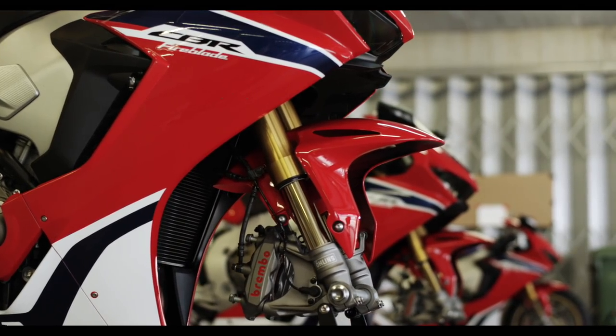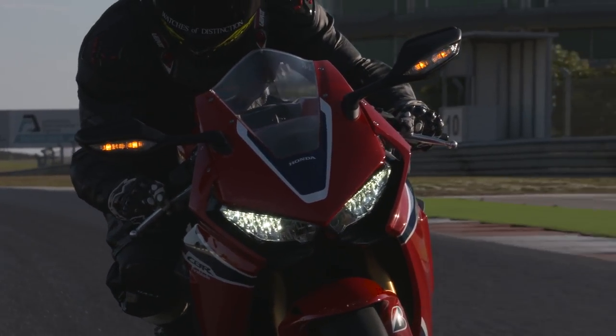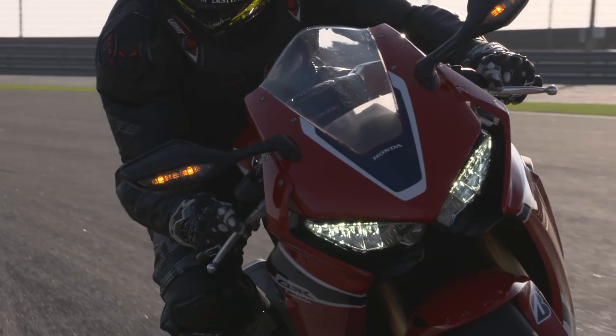What we're looking at here is the SP version, so you have semi-active Ohlins suspension front and back. In typical Honda fashion, they've let everybody run off and have a go at making traction control and adding it to litre bikes - letting other manufacturers have a few years to refine what they're doing before Honda steps in.